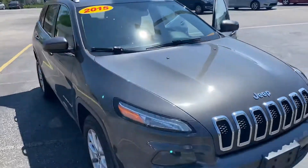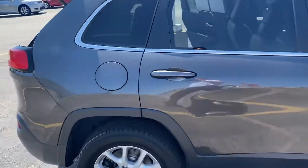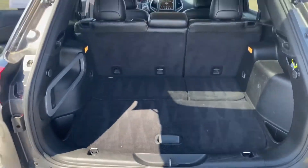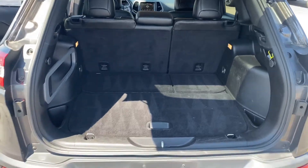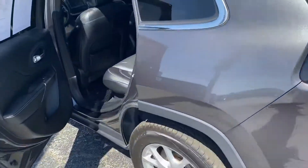We'll take a step around the rear here. You can see that there is plenty of storage, and those seats do fall down for additional storage. We've got the dual exhaust as well. We'll take a step in the back seat here.